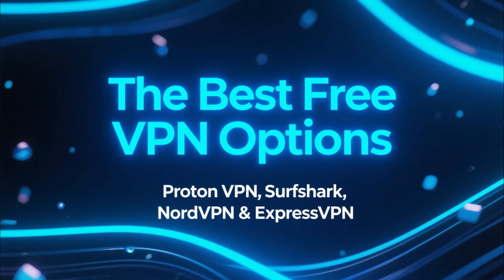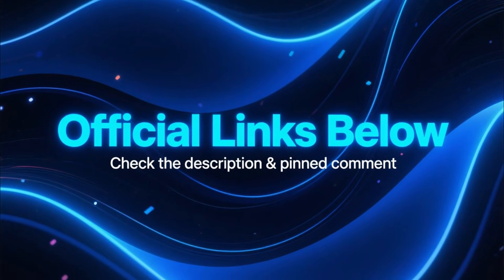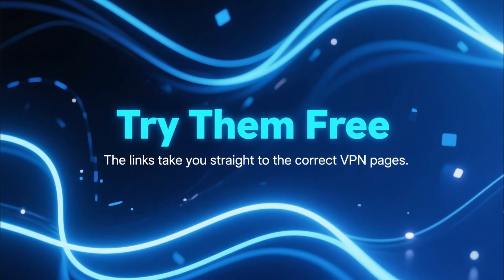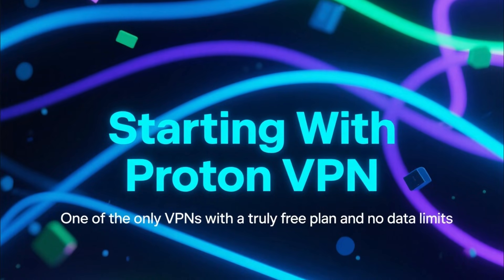ProtonVPN, Surfshark, NordVPN, and ExpressVPN. I've added all the official links in the description and the pinned comment. If you want to test any of these VPNs completely free, those links will take you straight to the right pages. Alright, let's get into it.